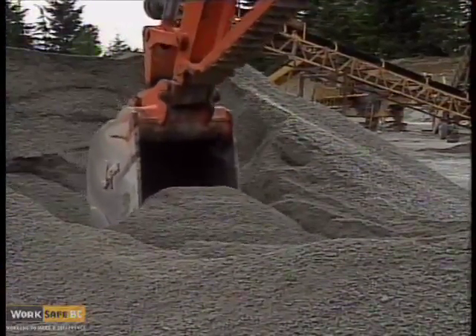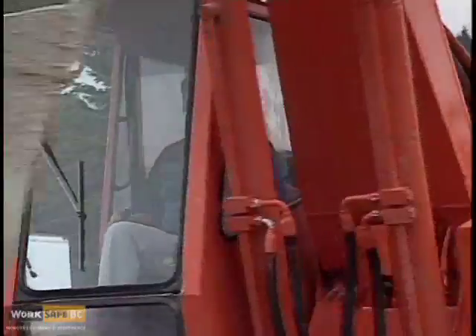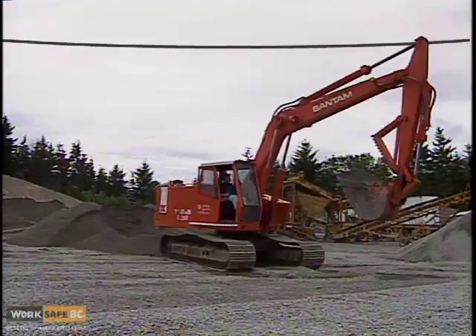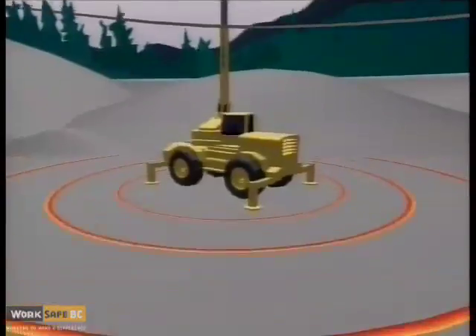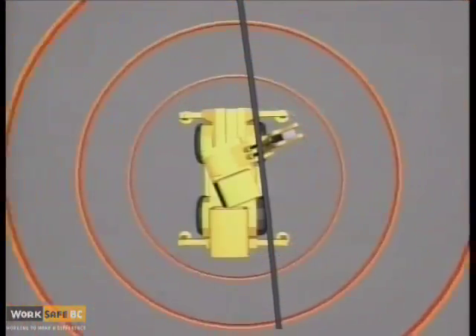If contact with a power line is made, a path to ground is established. If you are the operator of a machine that contacts a power line, move the machine to break contact. If the machine cannot be moved and there is no immediate danger from fire, stay where you are. Keep in mind that the ground for quite a distance around the machine will be energized. Warn others to stay back a minimum of 10 meters or 33 feet and tell someone to call the power company.